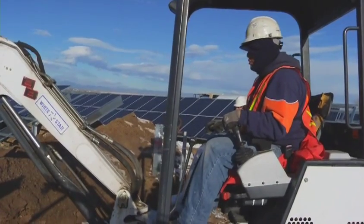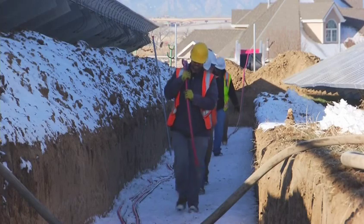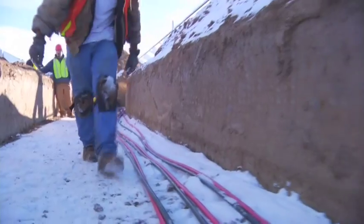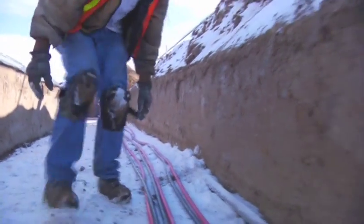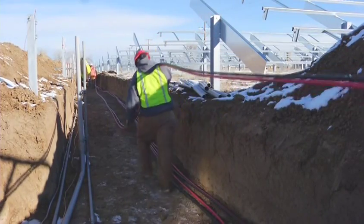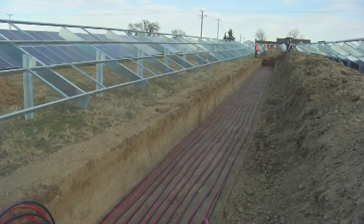The trenches aren't just random — you have to do it according to the National Electric Code, so they were five feet wide to accommodate all the cables. Just to be on the safe side we dug down 36 inches, because we're actually doing an ungrounded 1,000 volt system as opposed to a regular 600 volt system that's grounded on the negative.